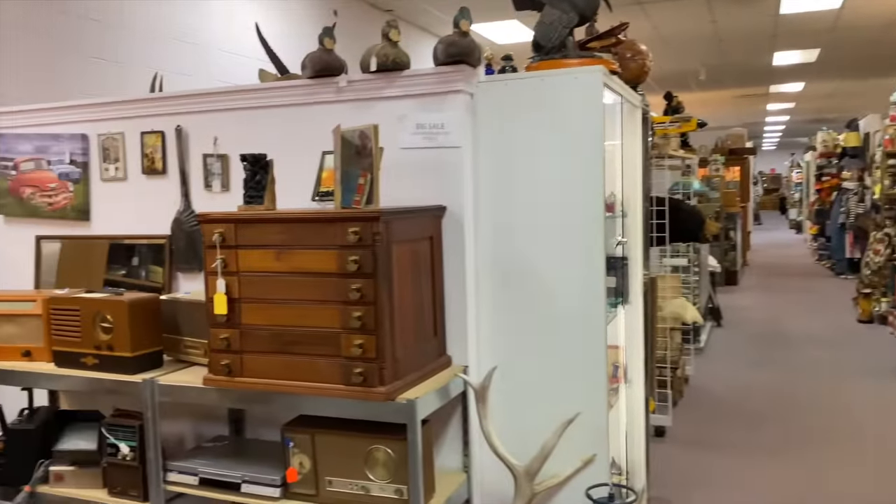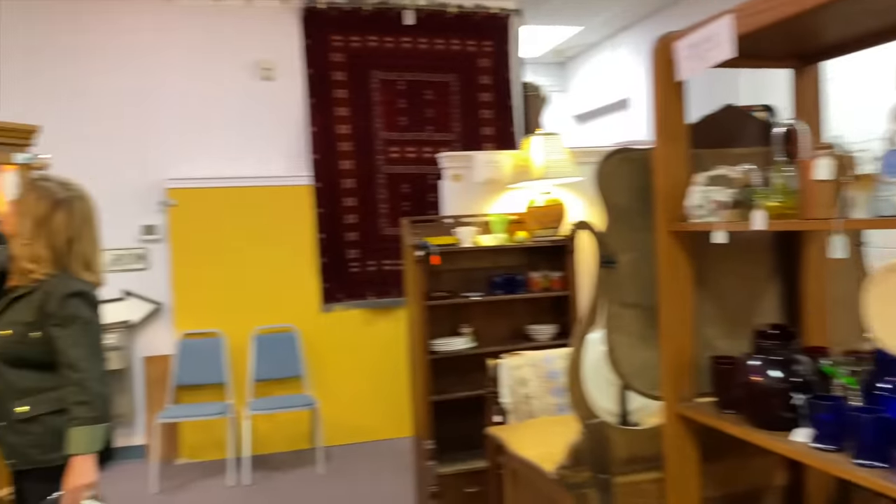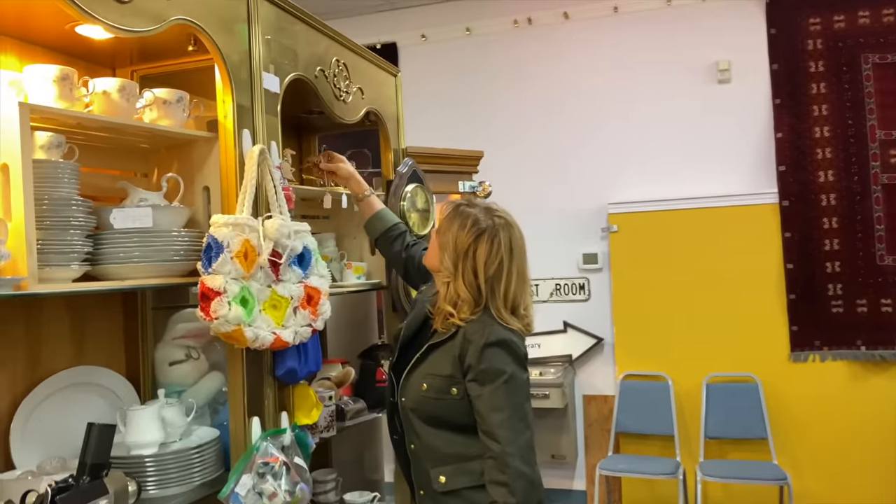Okay, that was aisle number one, you guys. We've got like 10 more aisles to go down. If I buy that bingo set, we're going to all get together and play. We should — that would be kind of fun, I think it'd be great fun.